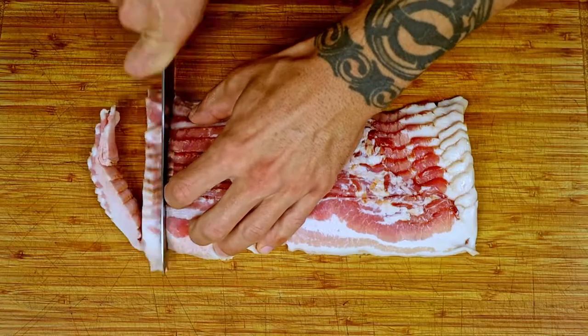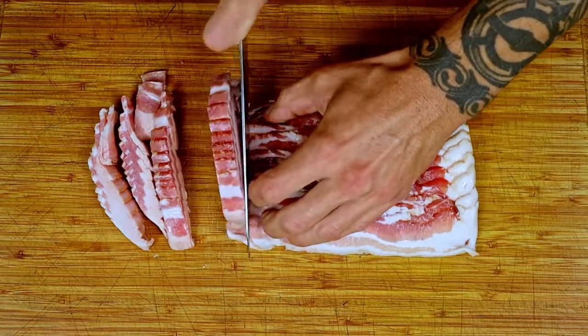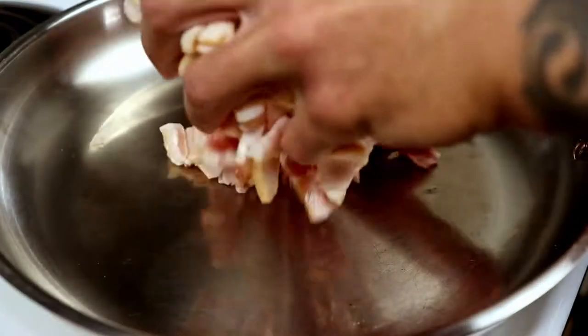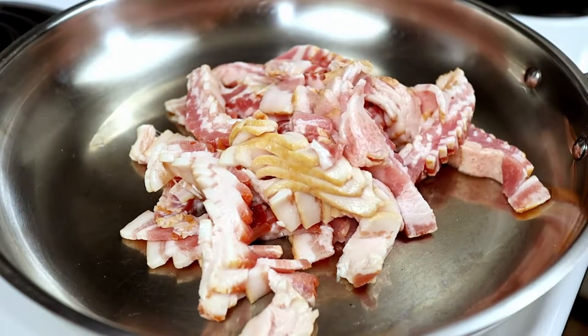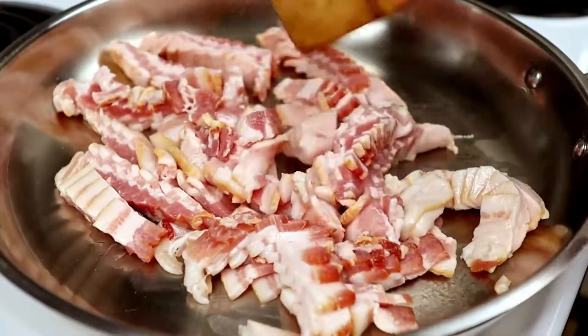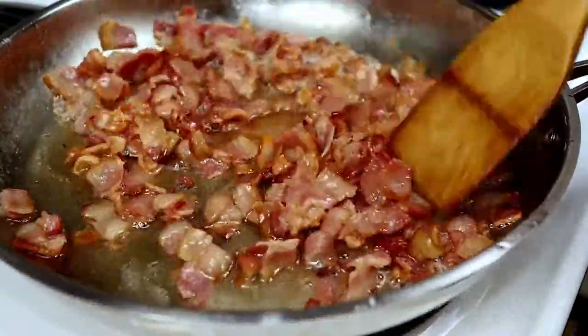Keeping the bacon together from the package, just give it a quick slicing. Get a sauté pan hot over medium to medium-high heat and toss in the bacon. Cook it for a few minutes until it is just under where you prefer your bacon doneness. Pull the bacon from the pan and reserve the smoky fat.